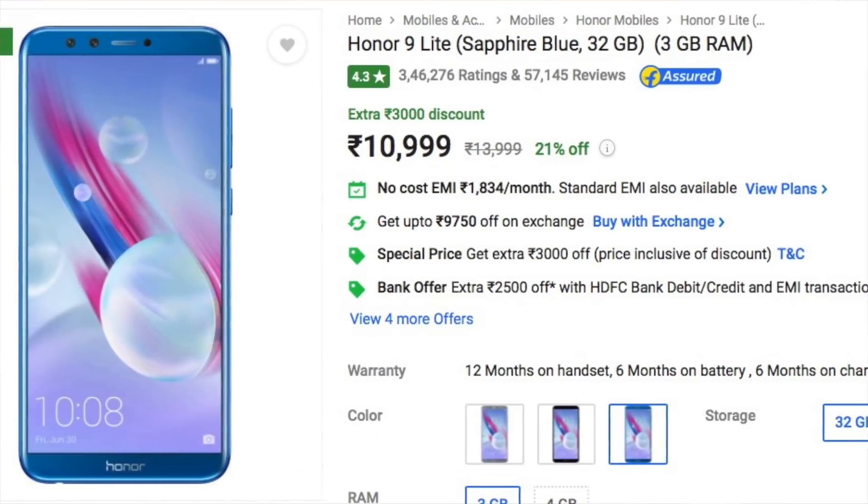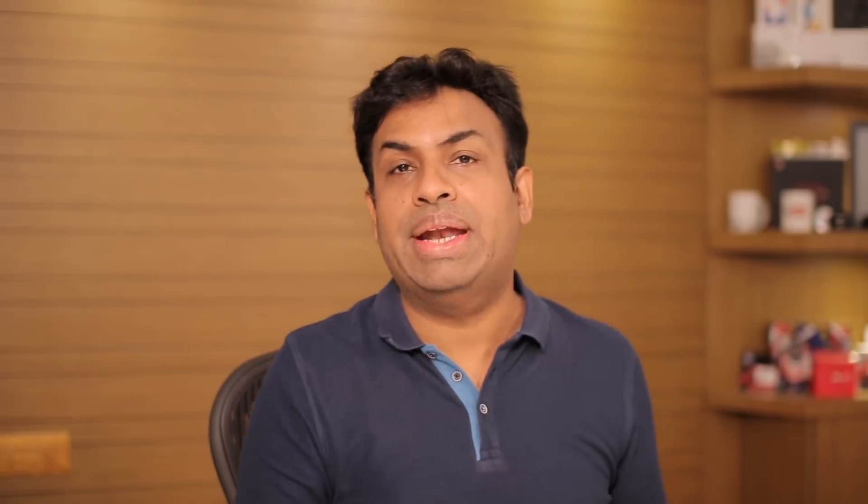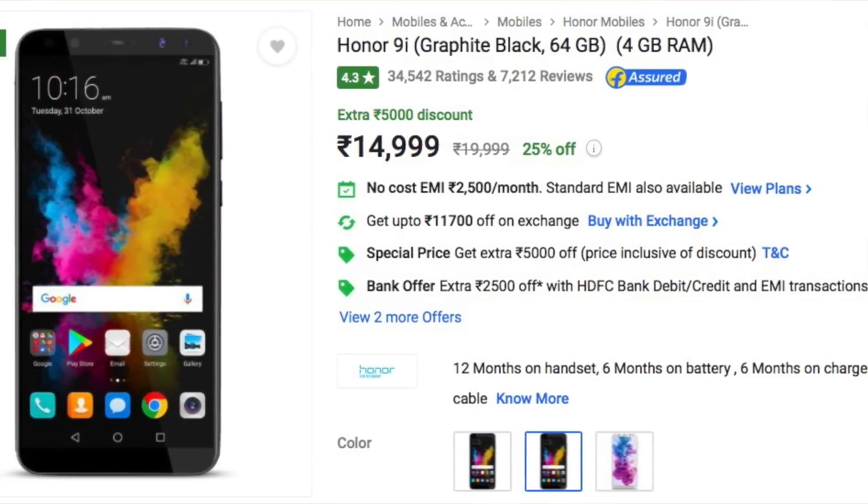The Honor 9 Lite 3GB RAM model with 32GB storage, currently priced at 10,999 rupees, will get a 1,000 rupee discount bringing it to 9,999 rupees. The 9 Lite also comes in a 4GB RAM and 64GB storage variant with a different offer — an exchange offer. If you exchange any other phone, you get a 3,000 rupee discount. The regular price of that 4GB model is 14,999 rupees, so there's no instant discount but a 3,000 rupee exchange offer available.